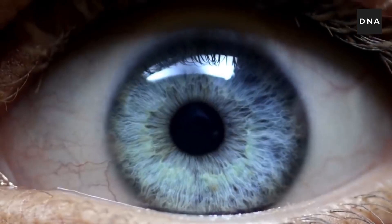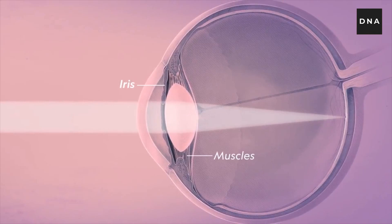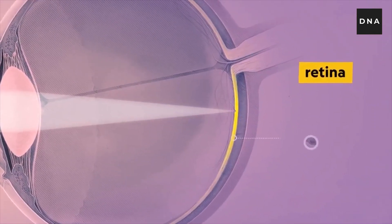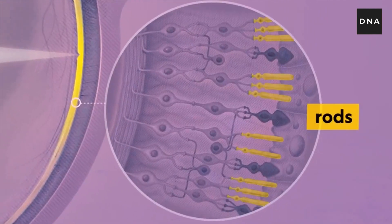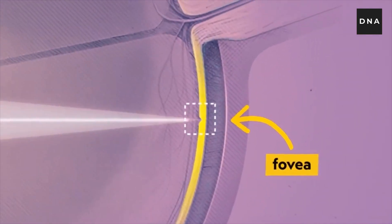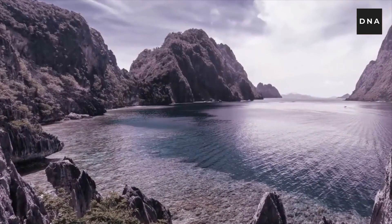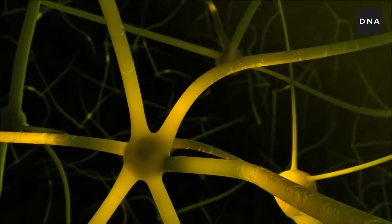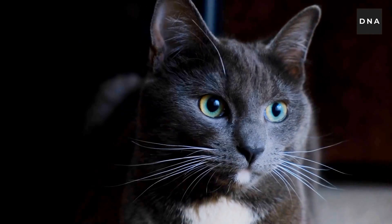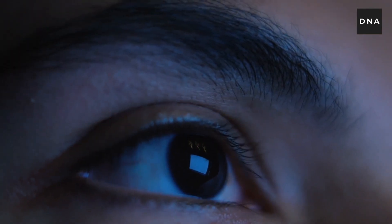Let's just say our eyes and brains are not that good friends. Our eyes are similar to a camera. When light enters our eye, the eyes have receptors called rods and cones which carry and pass the signal to the brain, which is then processed into an image. For the brain to process every single image, these receptors have to carry the signals back and forth.